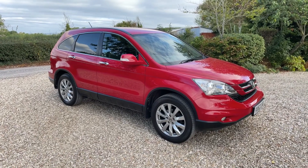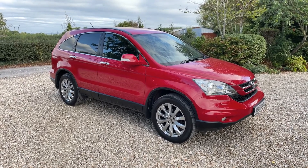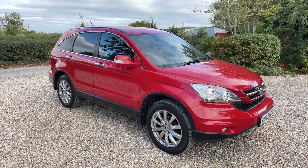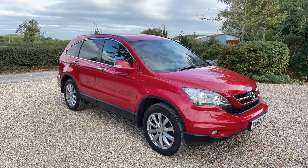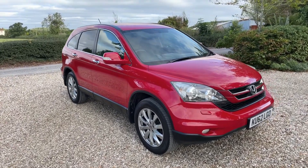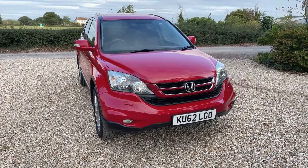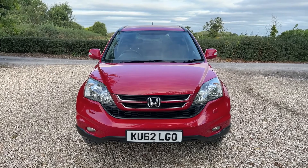This is a quick walk-around video for a Honda CR-V 2.0 litre EST automatic. It's a 62 plate car, last of the shape actually, with just 47,000 miles on the clock and a wonderful service history, all of which has been done by Honda apart from the very last one which we've just done. It is a lovely looking car — red suits this car perfectly.